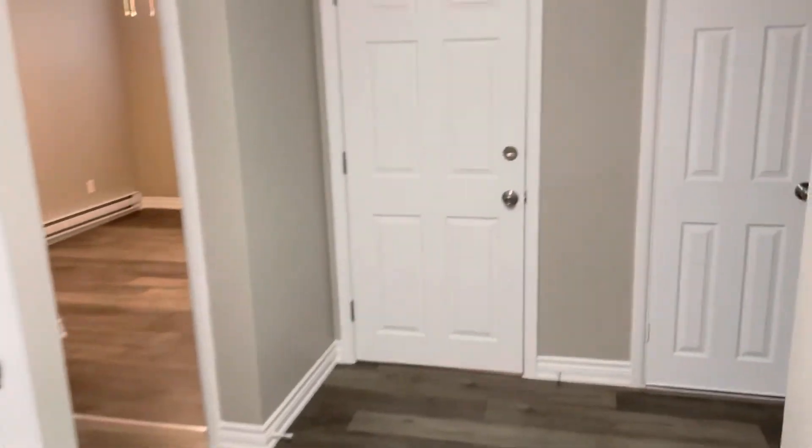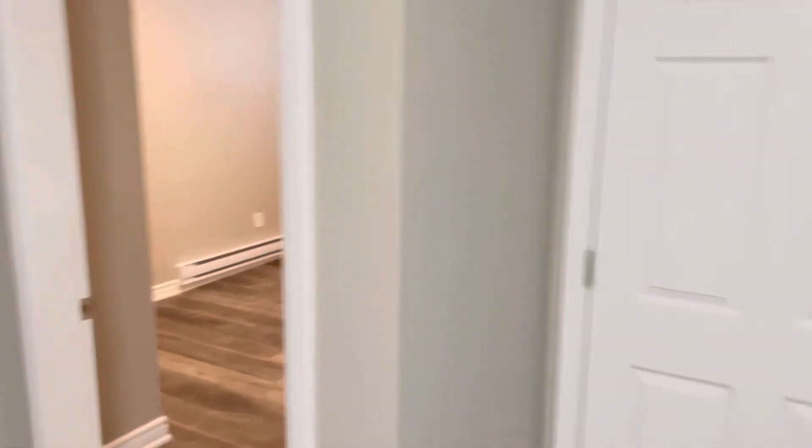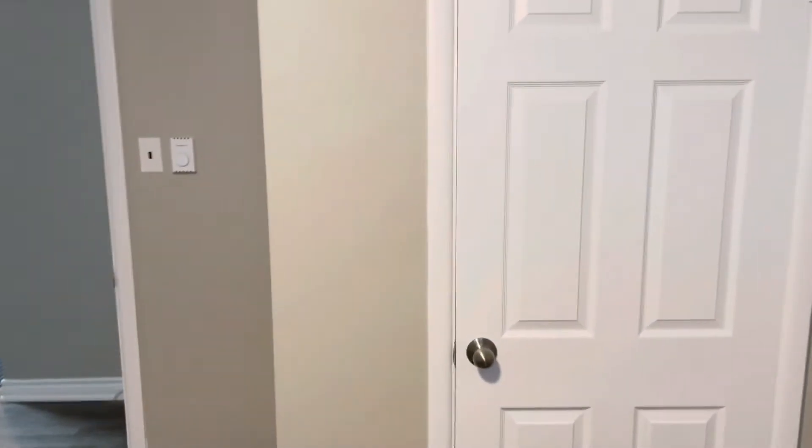From there, we come back into the hallway and into your main bedroom. This bedroom is bigger — could fit a king size, but would be comfortable with a queen and a bit of furniture, and of course, closet storage.